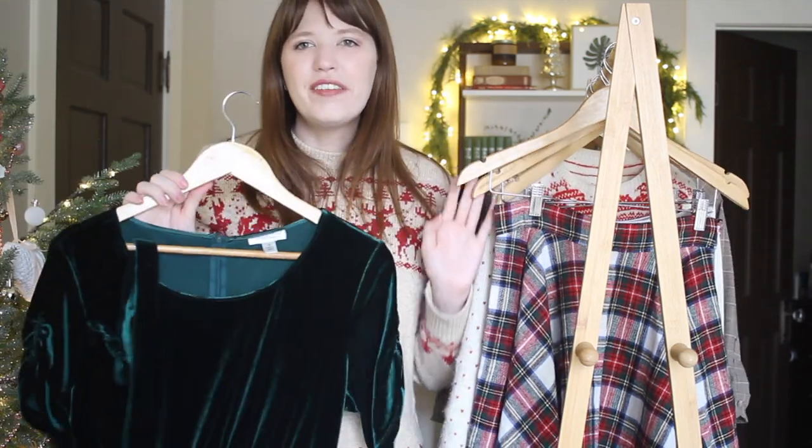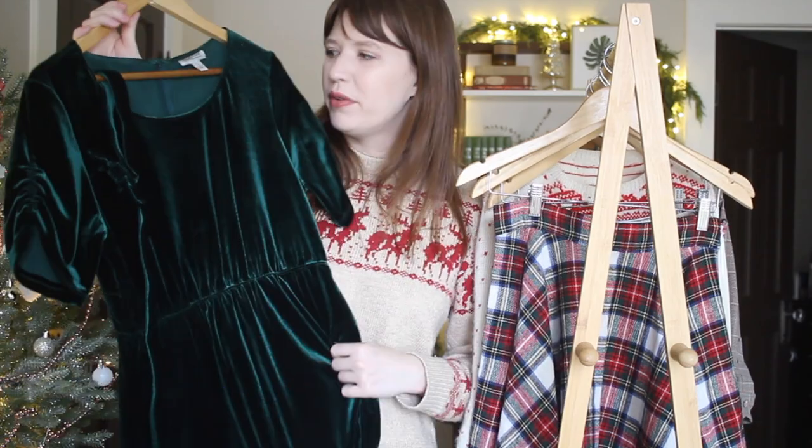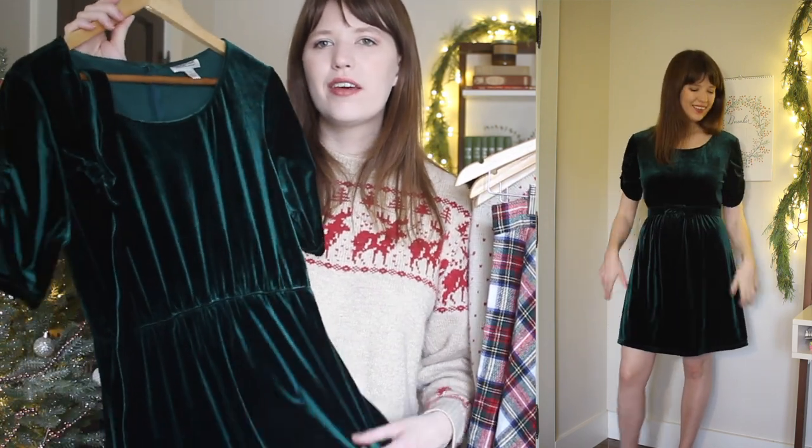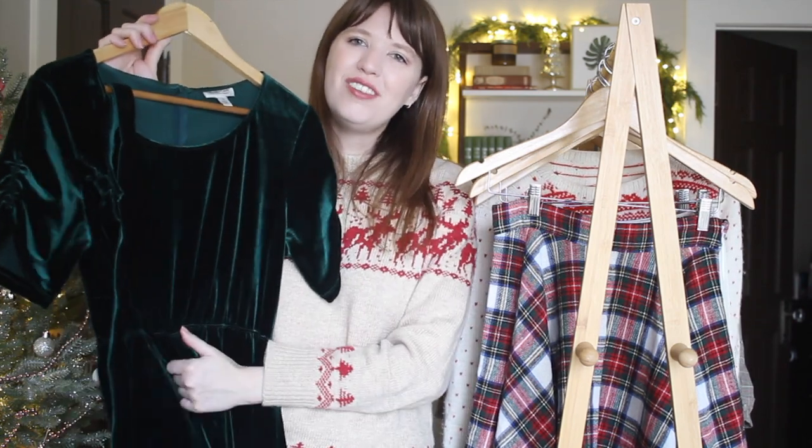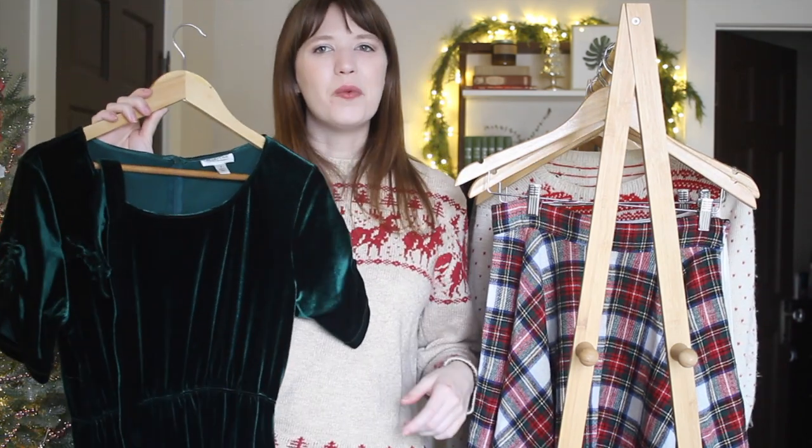Moving on to the dresses, I have this velvet dress that was another recent thrift flip here on my channel, and I think this is so cute. It's a really versatile piece that can be dressed up or dressed down. It looks cute paired with a cardigan, tights, and flats, or with heels for more of a party dress look. It has these fun ruched sleeves which give it a little bit of a vintage feel, and then a matching belt with a bow on it, which I just think is really sweet.